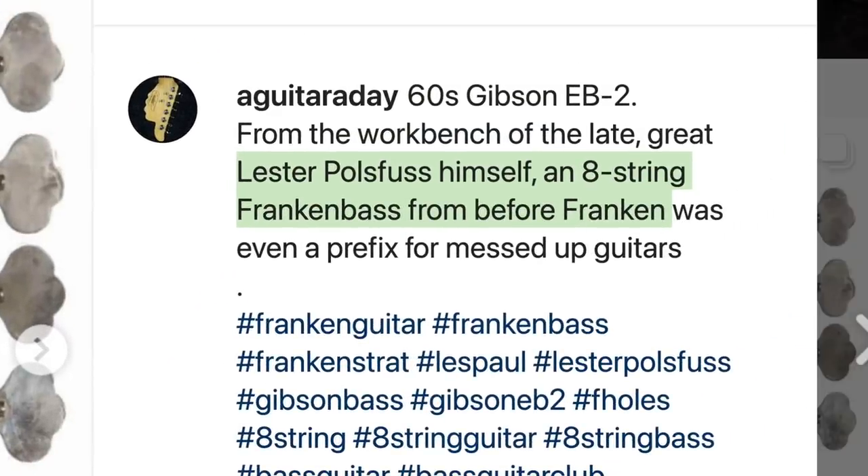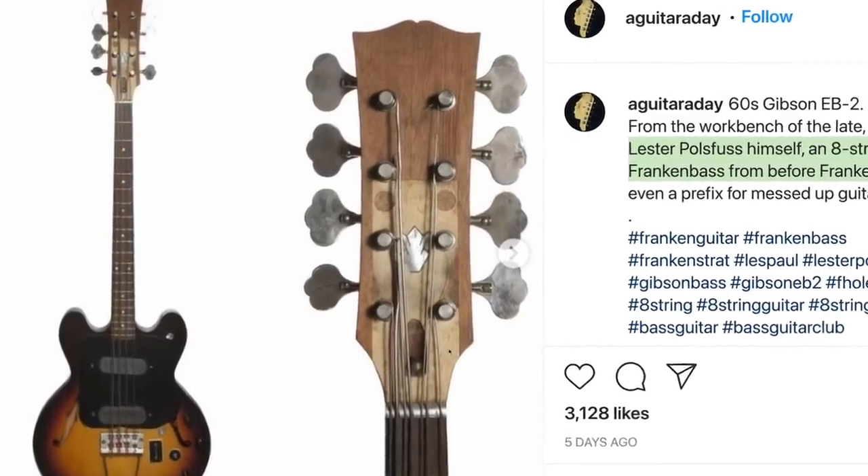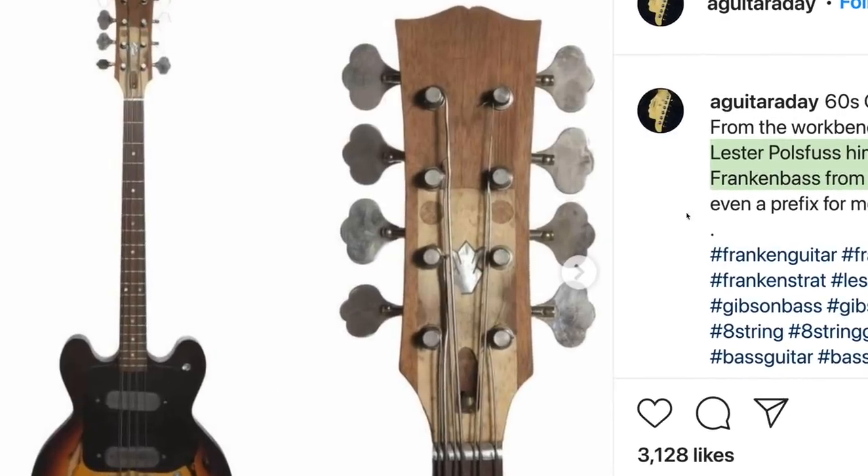Everything makes sense all of a sudden. I'm surprised he would convert a bass into an eight-string though. I get his electronics thing — he was always going for that super clean sound and always butchered up a bunch of guitars because they were probably just given to him for free. Why not experiment? But going that far — I didn't know he did that. What a madman. I personally really, really appreciate this.